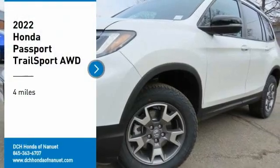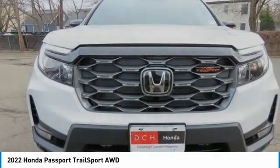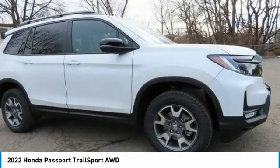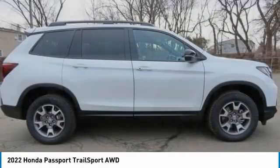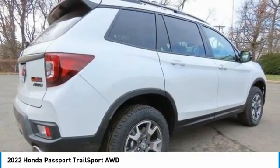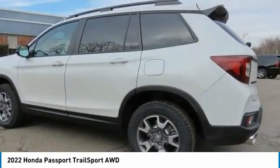Looking for the right vehicle? Check out the 2022 Honda Passport. This compact SUV from Honda is a good compromise of size and comfort. The compact design lets you maneuver well through heavy traffic, while still having ample space to carry most anything you need. The Passport gives you the comfort of Honda reliability and quality.